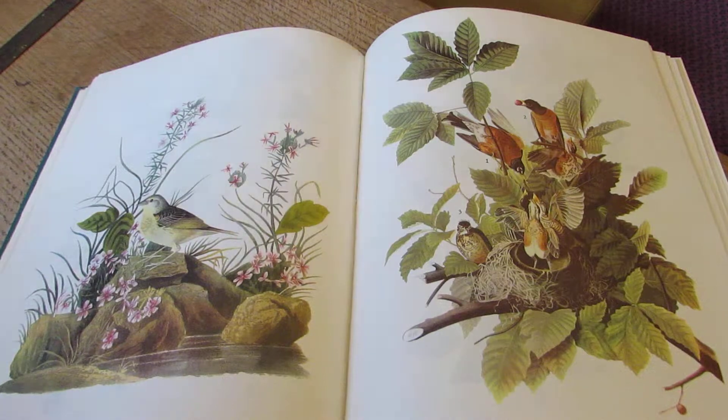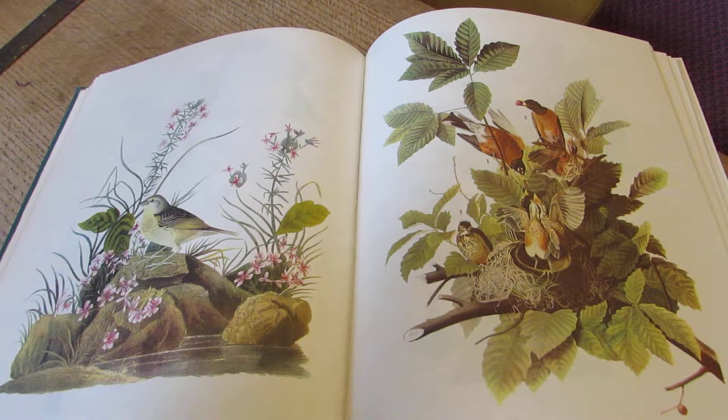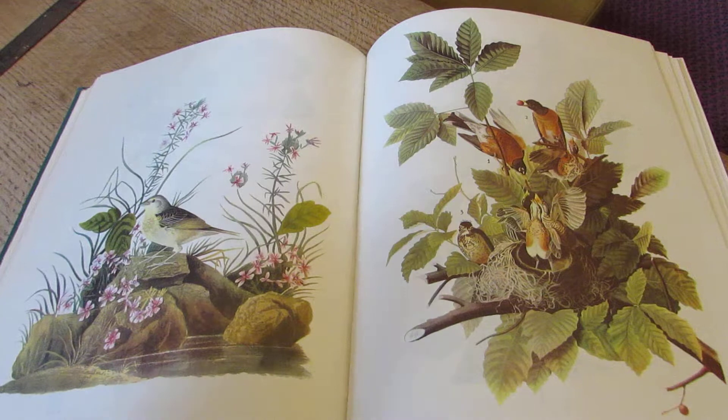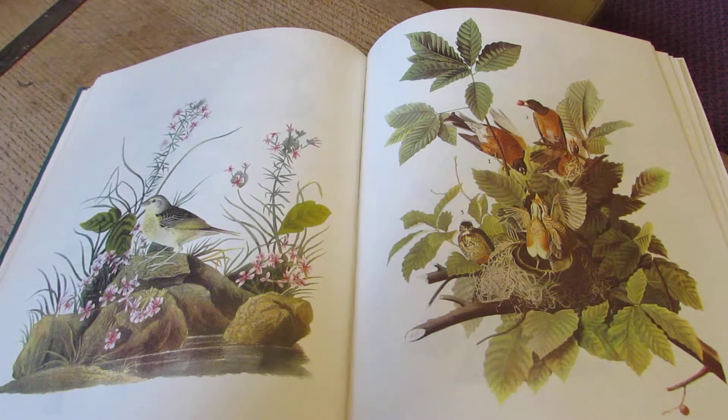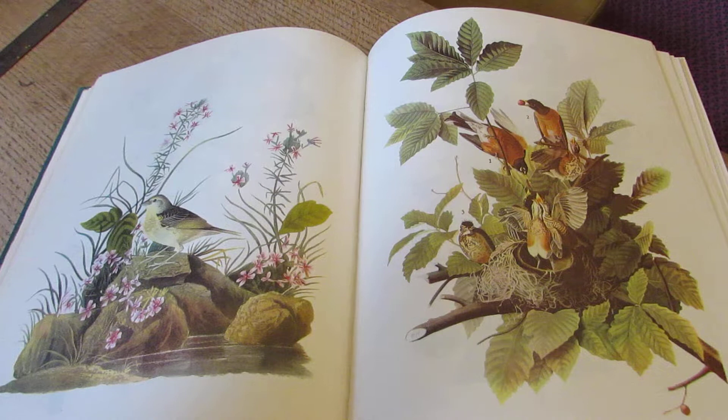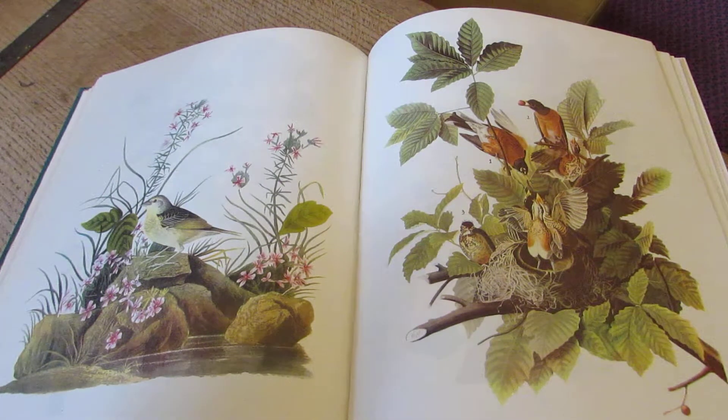But as an artefact, it's quite interesting. The book is Birds of America and the author and illustrator is John James Audubon, who was born in 1785. He was the son of a French naval officer and a local Creole woman — of course, she doesn't have a name.